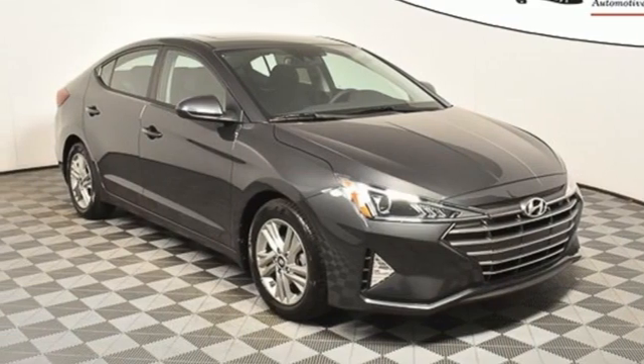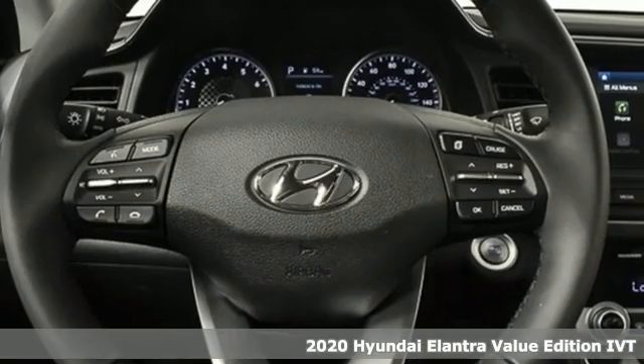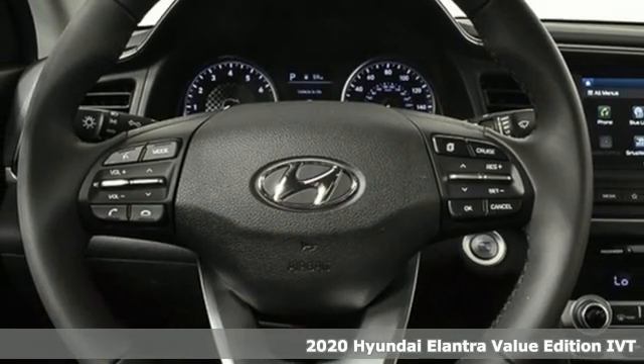It's a new 2020 Hyundai Elantra. Hyundai's attention to detail means a better driving experience for you.